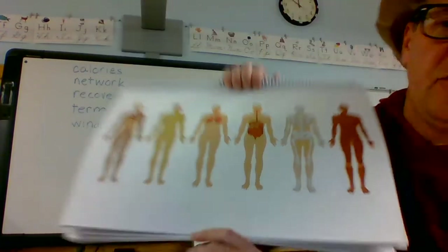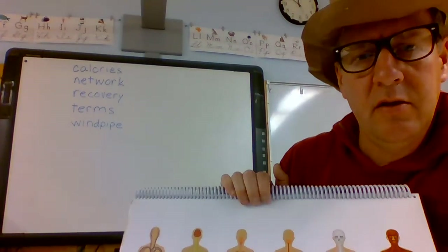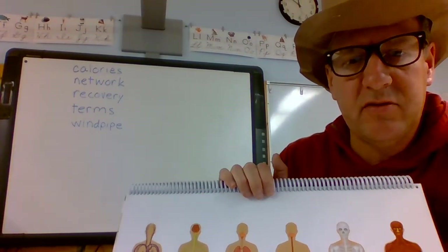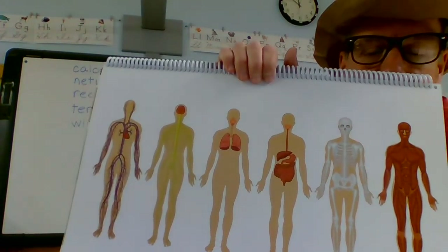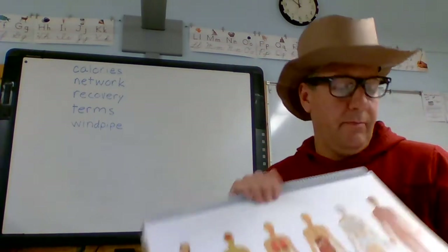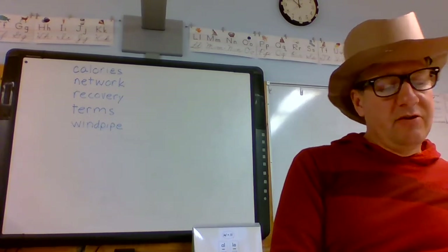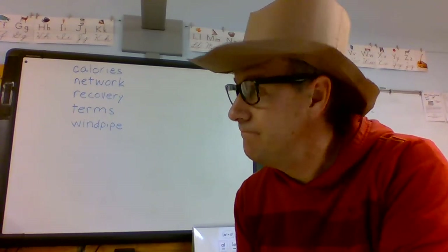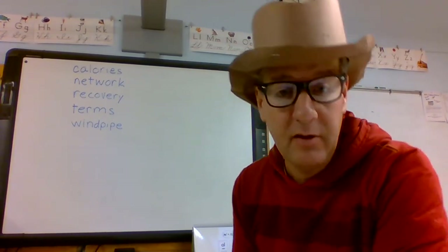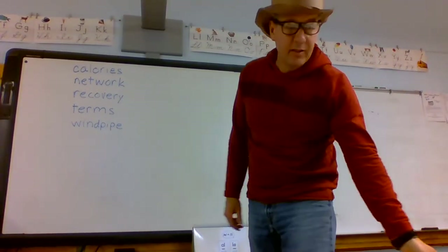Those are the different systems we've talked about. Do you have a favorite? I really liked what we did yesterday on the skeletal system — the little skeleton we made. Today we're going to read about exercise and staying active. Get out and stay active — ride your bikes, it's been nice out.